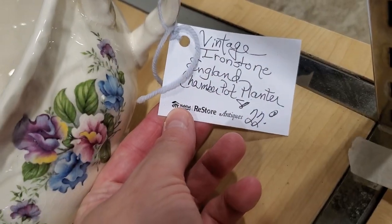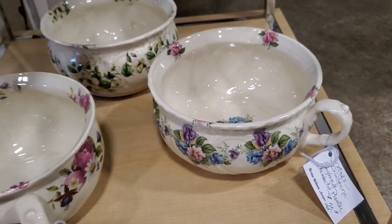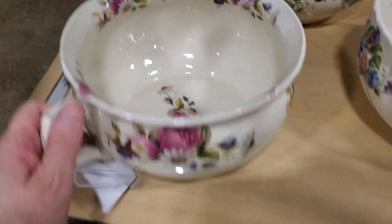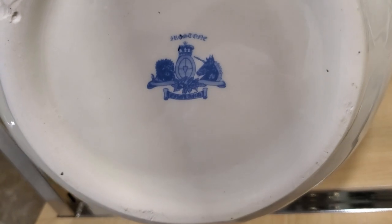And look at this — they're chamber pots. I know, chamber pots. But look — aren't they beautiful? I thought they were so pretty. I guess you could use them as a planter — but I thought they were beautiful.